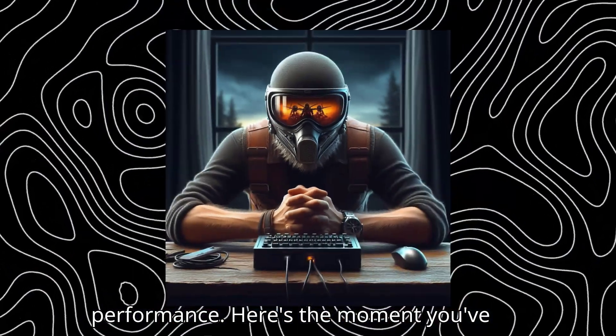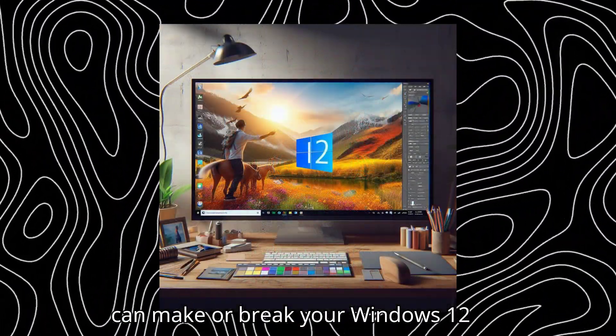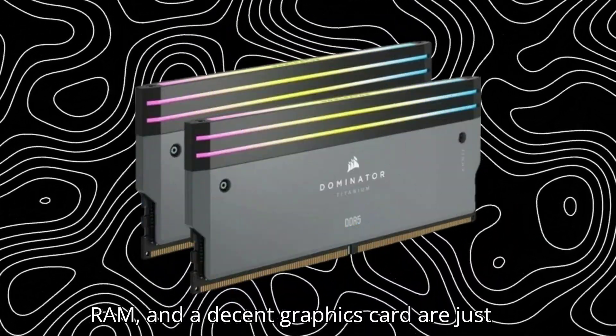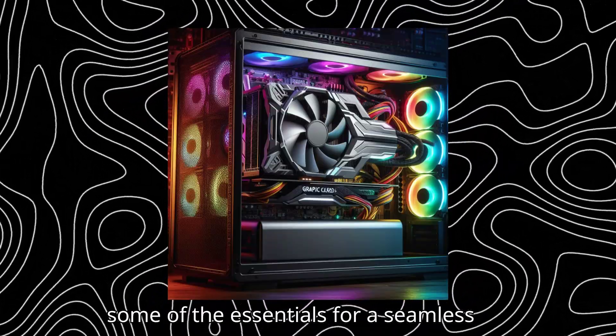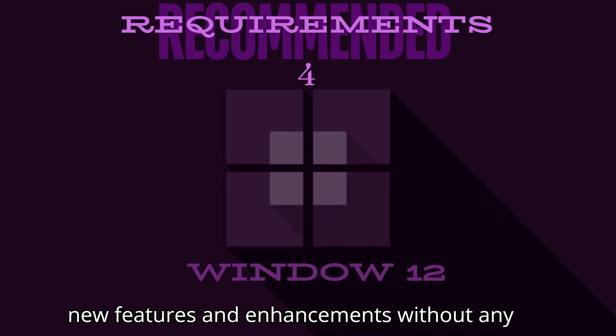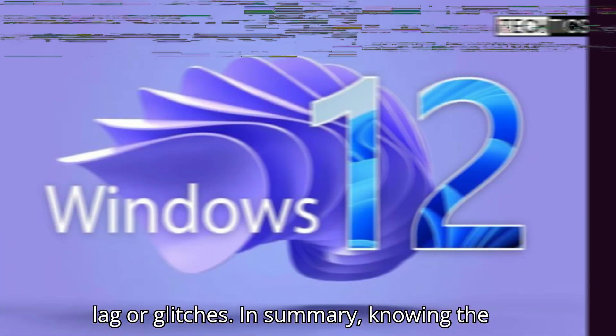Here's the moment you've been waiting for — the key components that can make or break your Windows 12 experience. A snappy processor, ample RAM, and a decent graphics card are just some of the essentials for a seamless user experience. Meeting the recommended specs ensures that you can enjoy all the new features and enhancements without any lag or glitches.